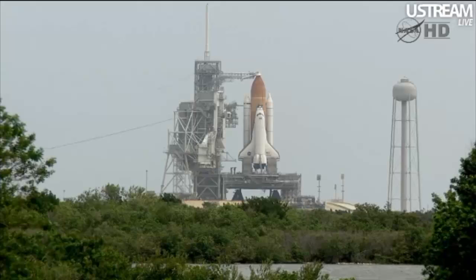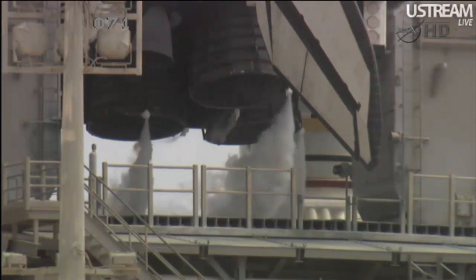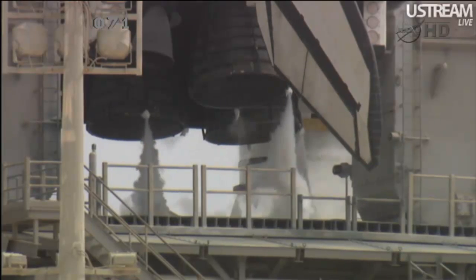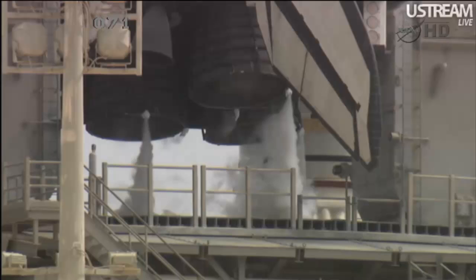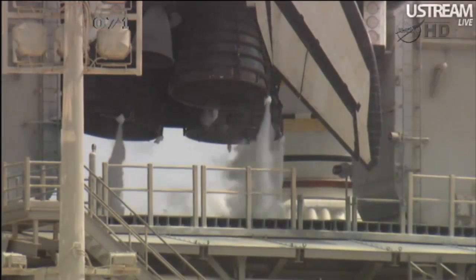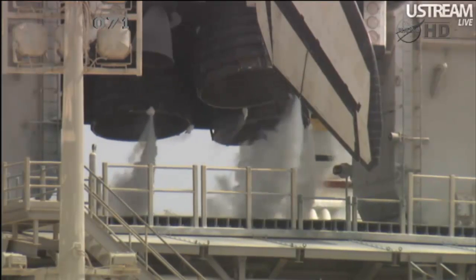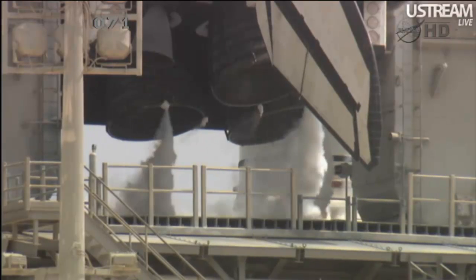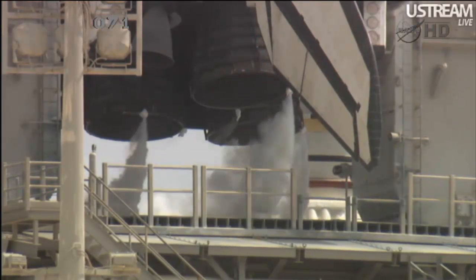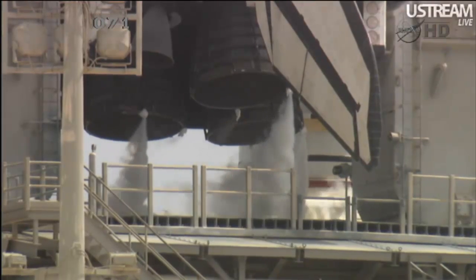There will be a steering check of Atlantis's three main engines next. Verifying now that the main engines are in their start position. CLS is go for ET-LO2 pressurization. Starting now the retraction of the gaseous oxygen vent arm — the vent hood.